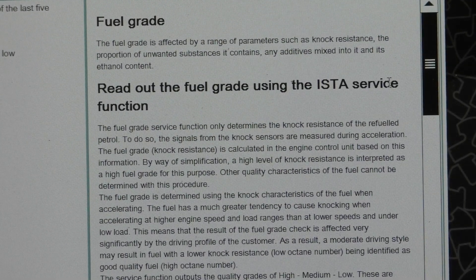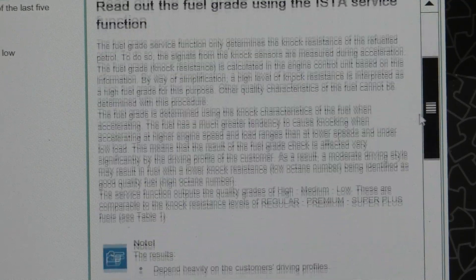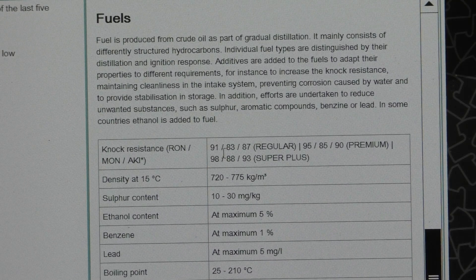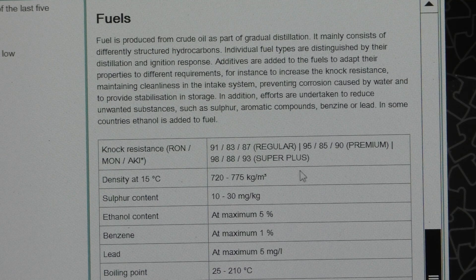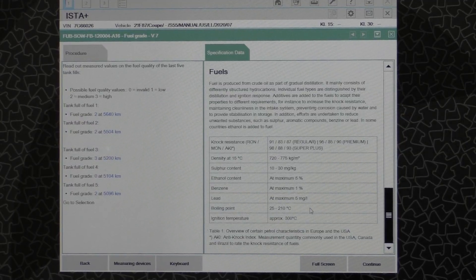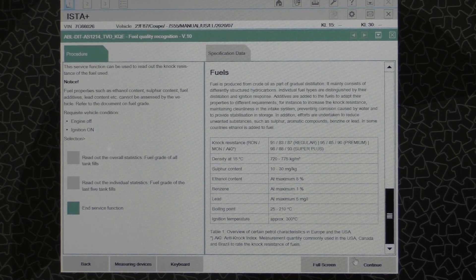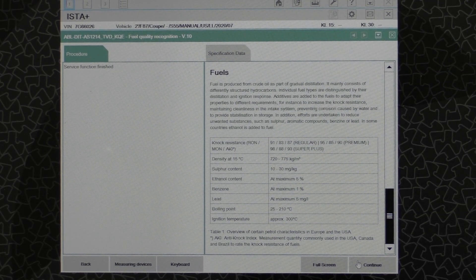On the right side of the window, scrolling down, you can see how the grading is done under a section called Fuels. It shows the 91 section as the low grade, then a separator bar with 95 labeled premium grade, and 98 as the high grade, along with some other fuel characteristics. Just like before, when you're done looking at your fuel grades, hit Continue and then end the service function to exit. That's the fun little function they have in there — if you've ever wondered which brand is better for your vehicle with respect to knock resistance, the BMW DME will tell you if you have ISTA.